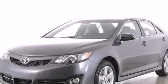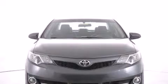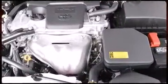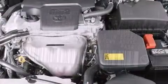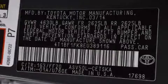Features include one-touch window functionality, an outside temperature display, front fog lights, and remote keyless entry. The premium sound system drives six speakers, providing you and your passengers a sensational audio experience.